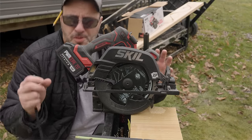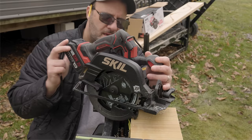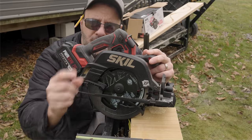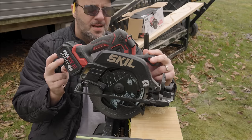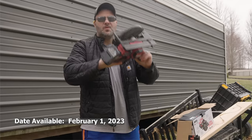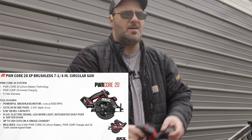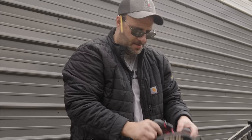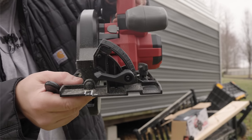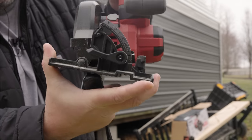All in all, this is a good weekend warrior, prosumer saw — definitely not the most powerful, but it has a little bit of bite. All the adjustments are super smooth and the build quality feels good. The price is where it's going to get you, and it's 100% brushless. The thing that really gets me about this saw is how light it is — super easy in awkward areas, like cutting joists above your head. No positive stops, but I didn't expect that at this price point.